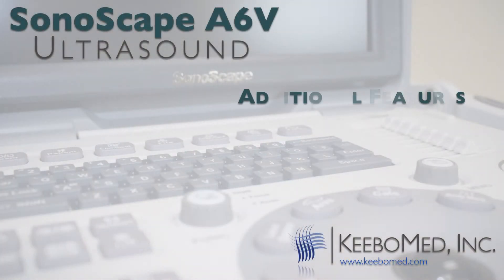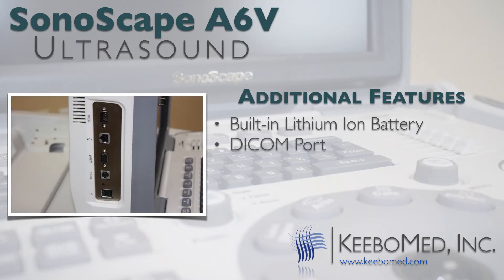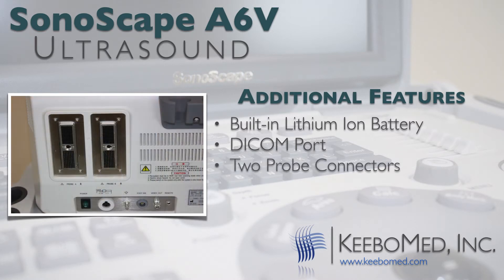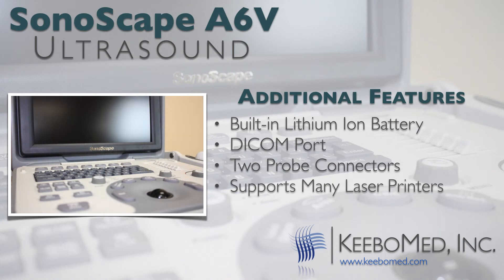Some additional features of the A6V include a built-in lithium-ion battery. A DICOM port is also included in the standard configuration. The A6V comes with two probe connectors standard, and it also supports many laser printers. These options are not found on other ultrasounds and make this model very unique.